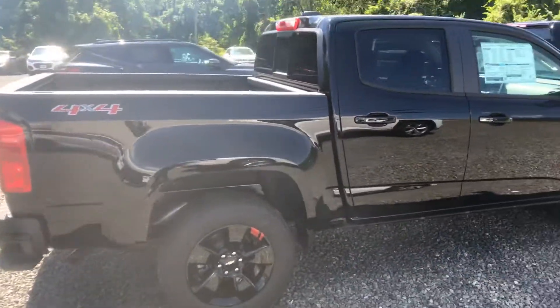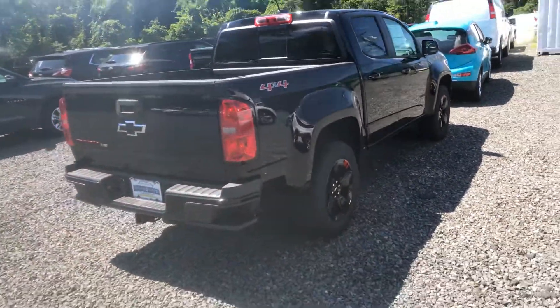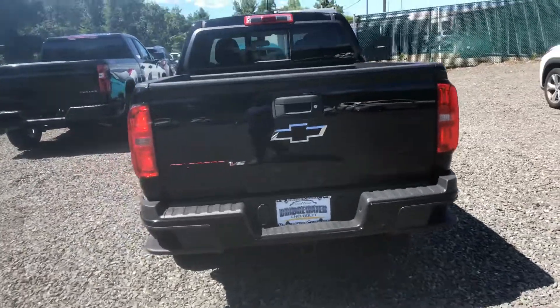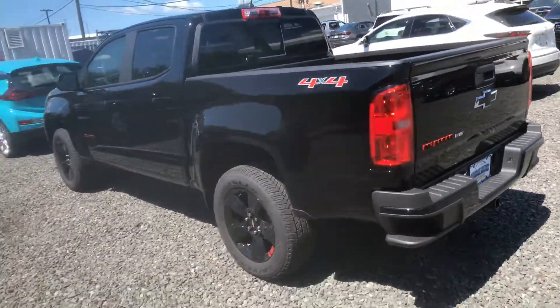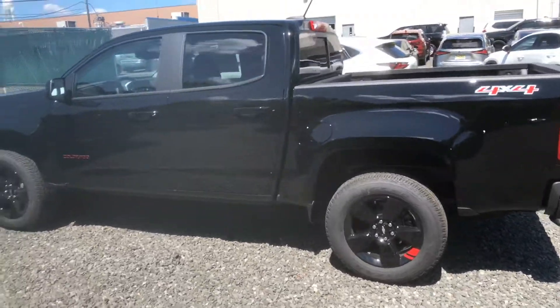It looks great, man. Really stylish. Still mid-size truck of the year. Great power, great fuel economy. One thing I love about the Colorado — it really gives you the DNA of our full-size Silverado without the big and bulky, and much better on gas, of course.